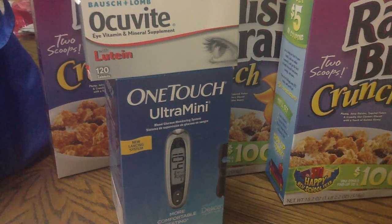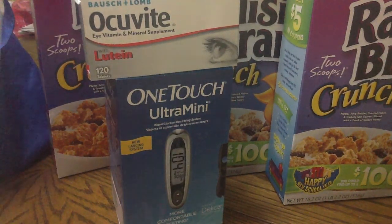Hey everybody, it's Christy from Chef Green 2002, just showing you what I got from CVS today with my coupons.